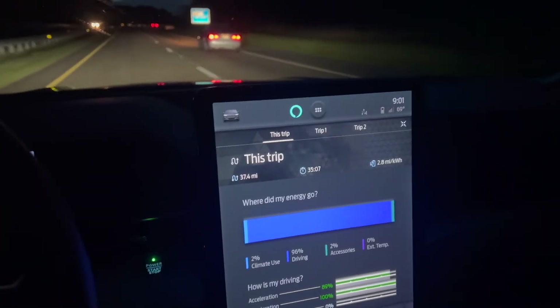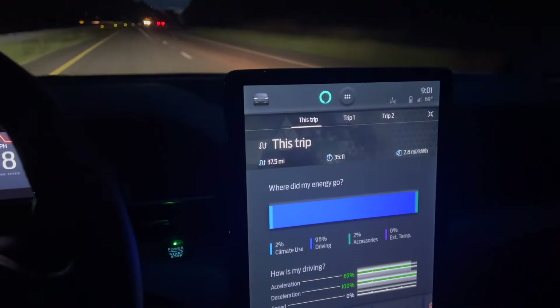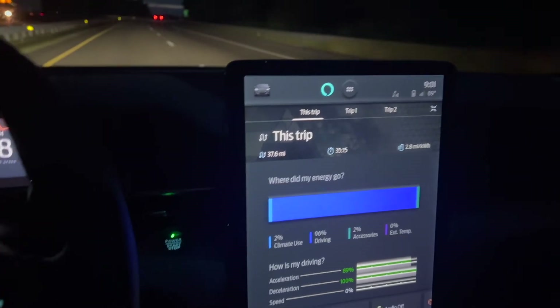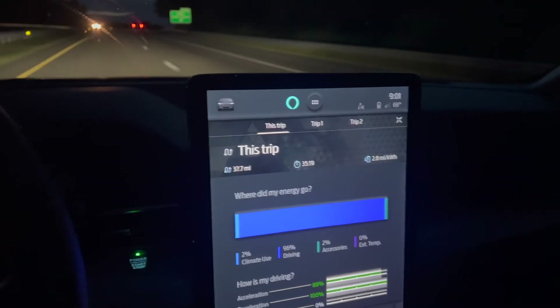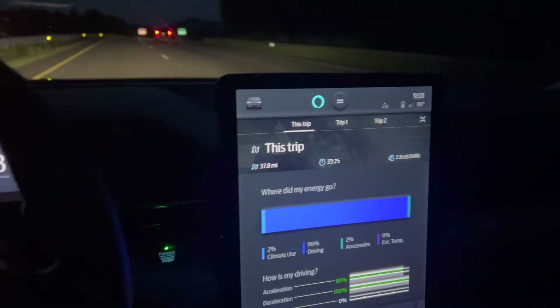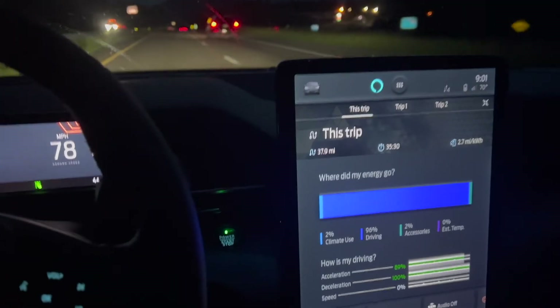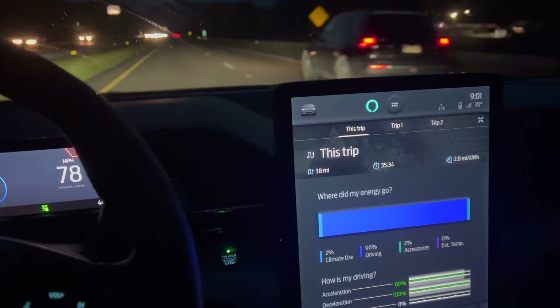We're at 37 miles as of right now. We're averaging 280 watt-hours per mile, or 2.8 miles per kilowatt-hour, which I'm pretty sure just breaks down to 280 watt-hours per mile. That's what we're doing right now, and then we're going to take it up and do a CCS test.